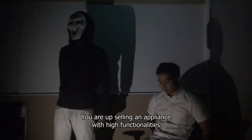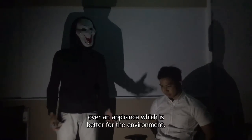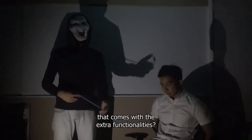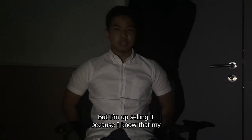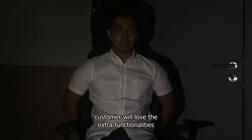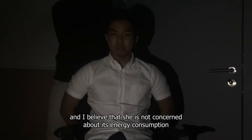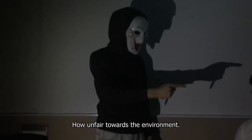You are upselling an appliance with high functionalities over an appliance which is better for the environment. Are you aware of the high energy consumption that comes with the extra functionalities? Yes, I'm aware, but I'm upselling because I know that my customer will love the extra functionalities, and I believe that she's not concerned about its energy consumption. That is a mere assumption — how unfair towards the environment.